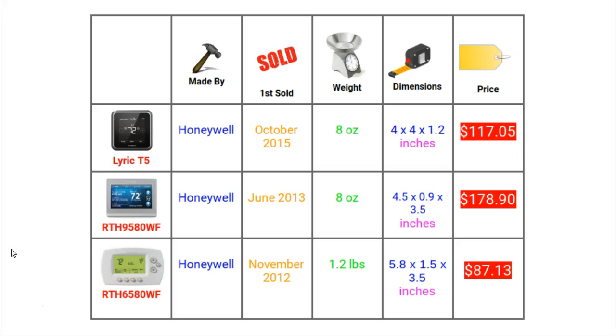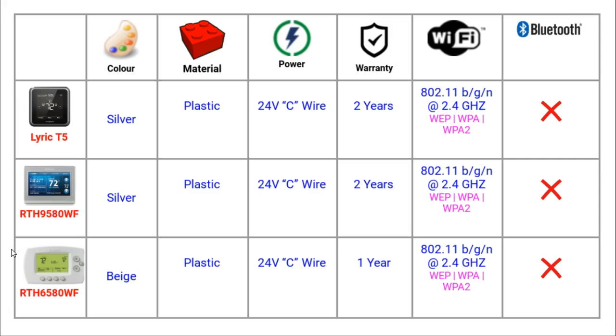The final feature in basic specs is the price. Obviously prices are subject to change, but there is quite a range. The 95 is currently double the price of the 65 at $178. All of these thermostats come in one choice of colour, which is very common in smart thermostats, and they are all made of plastic.